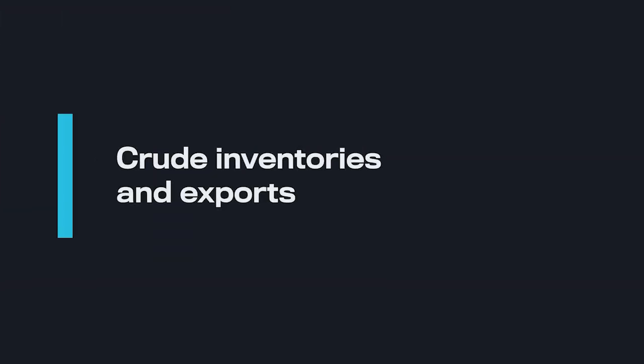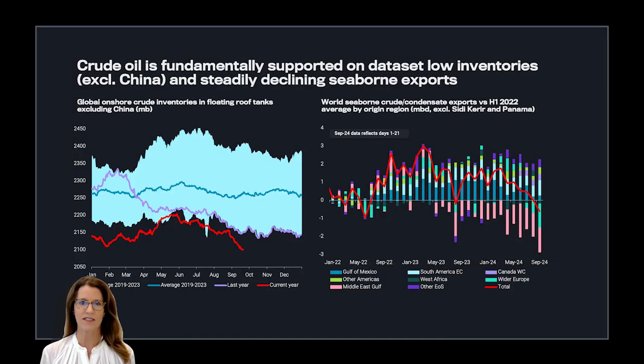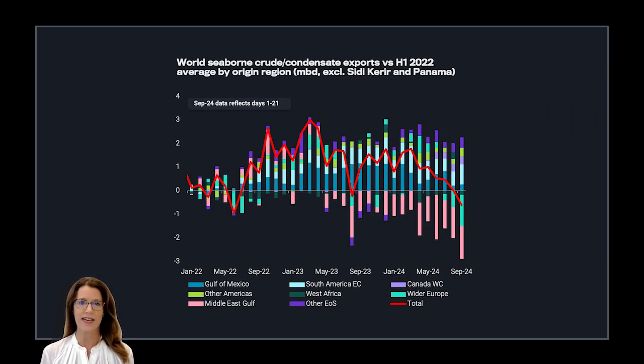Let's start by looking at global onshore crude inventories, excluding China. How are stocks getting depleted with U.S. and other locations overall growing their exports? If we look at the right-hand side chart, we can see that in reality there's a consistent and deep decline in seaborne exports, especially out of the Middle East and wider Europe. It's pretty striking that the market doesn't realize how much exports have gone down. The declines are underpinned by Middle East Gulf, especially OPEC Plus cuts, and new refinery startups.